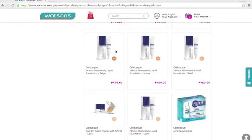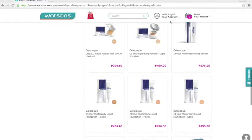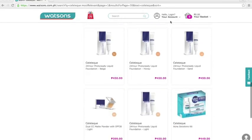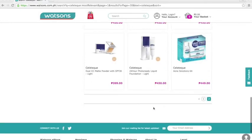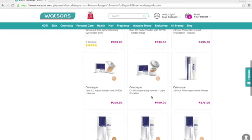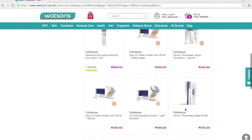When I checked the price recently, it's now 450 pesos at Watson's — not even on sale. The original price was 795 pesos. They also added new shades: now there are five shades — light, natural, beige, honey, and sand.